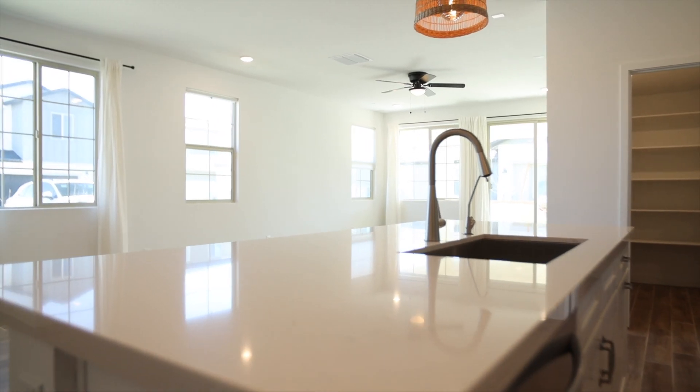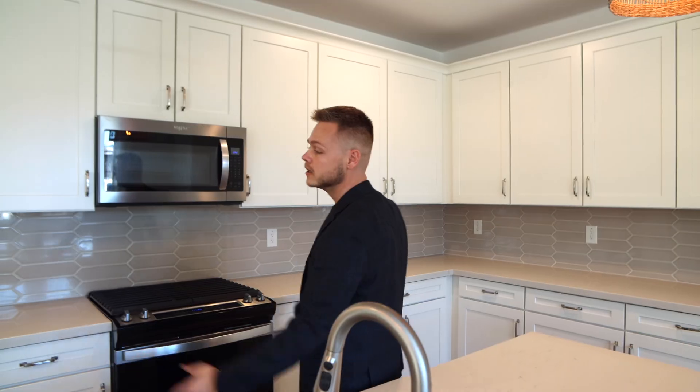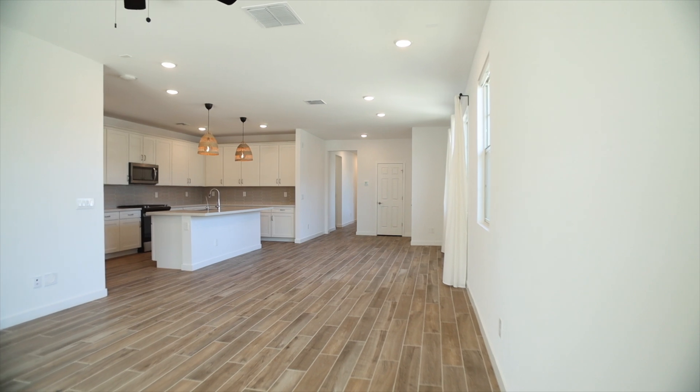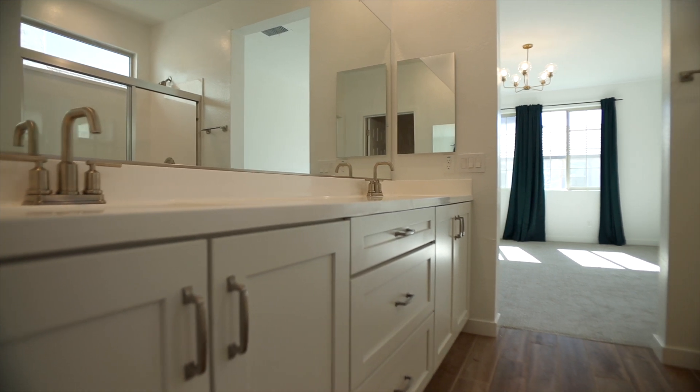You have brand new quartz countertops, a gas range, and tons of cabinet space. You even get a fridge with the purchase of this home. There's plenty of space for a dining room table, and a family room for a big couch and a big screen TV. Just to the right of the living room, you have a nice spacious primary suite with plenty of room for a king bed and two nightstands, which leads right into a spacious bathroom with a double vanity — plenty of room for him and her — and right next to that is a walk-in closet.